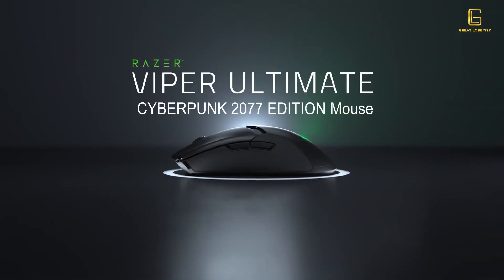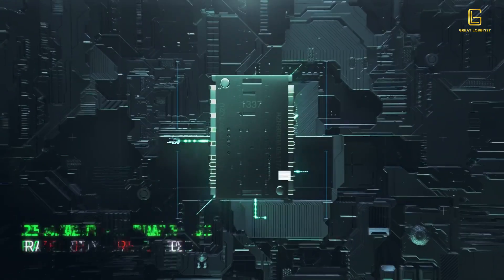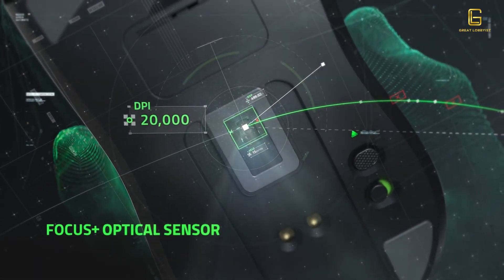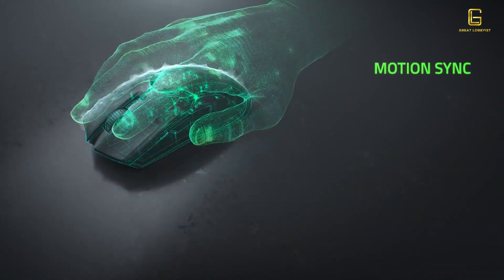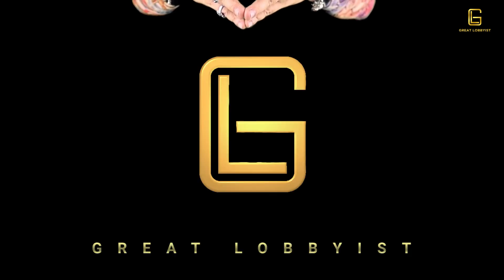Another product for gamers is the Razer Viper Ultimate Cyberpunk 2077 Edition mouse, a wireless mouse produced in collaboration with CD Projekt Red. It features HyperSpeed wireless technology 25% faster than traditional wireless, 20,000 DPI for up to 99.6% resolution accuracy, and a second-generation Razer optical mouse switch with a 0.2-millisecond response time. It weighs only 74 grams, is powered by Razer Chroma RGB, and comes with the Razer Chroma mouse charging dock.